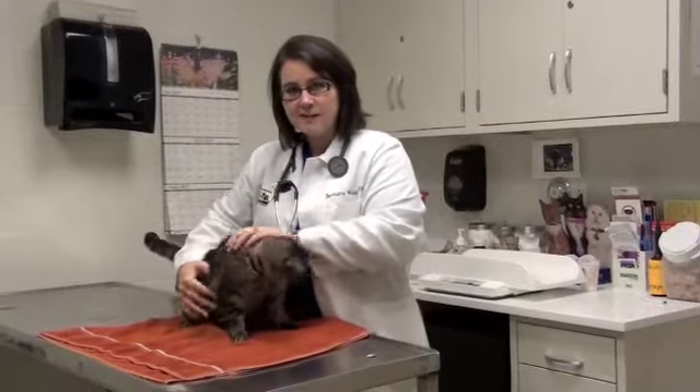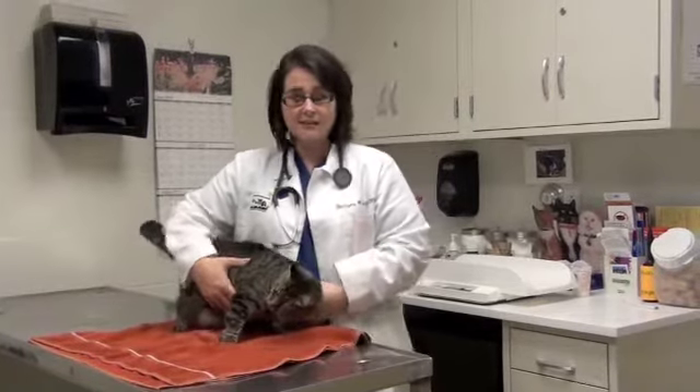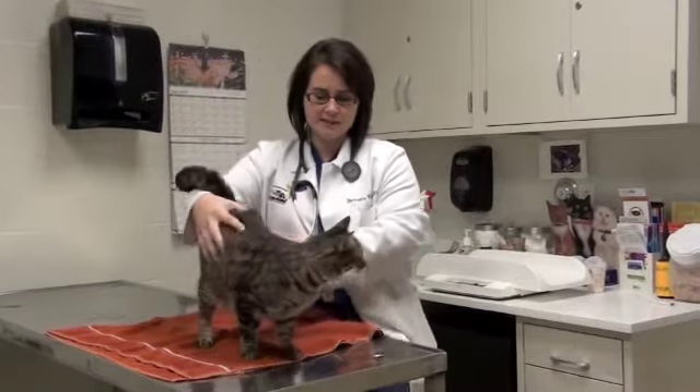This is Murphy Brown, and she's here to help show us today that older cats are fabulous cats. They can be very healthy, they can be very active.